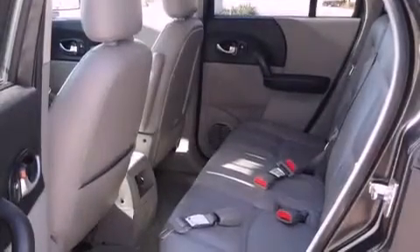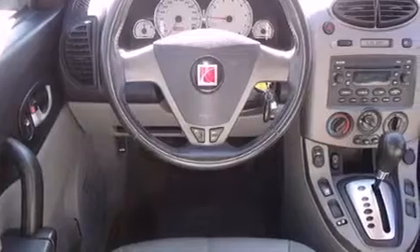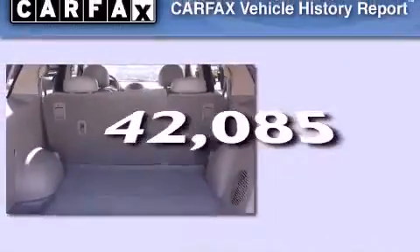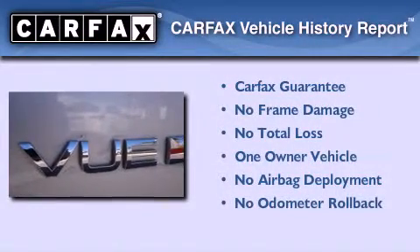Features include air conditioning, roof rails, traction control, dusk-sensing headlights, a passenger-side airbag, and this vehicle has less than 43,000 miles. This Saturn has had only one owner and it qualifies for the Carfax buyback guarantee.